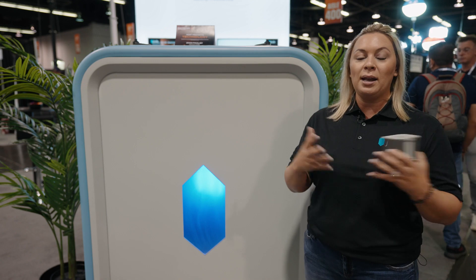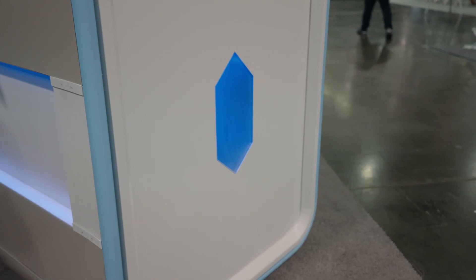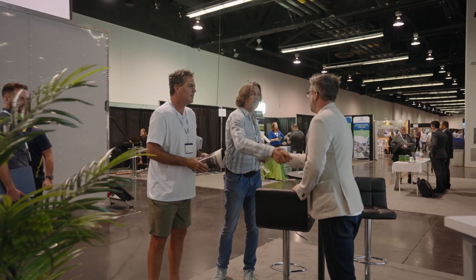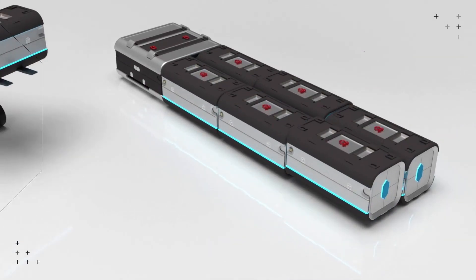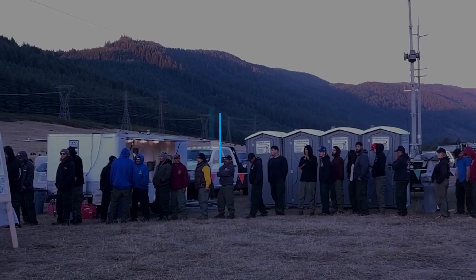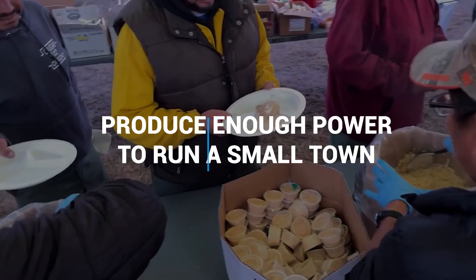We can drop this thing in any application possible. We have a variety of ways that we can recharge the units, so flexibility is in our nature. For a traditional deployment during a disaster, we can place up to 24 of our Atlas 350s. All of those Atlas 350s together can produce enough power to run a small town.